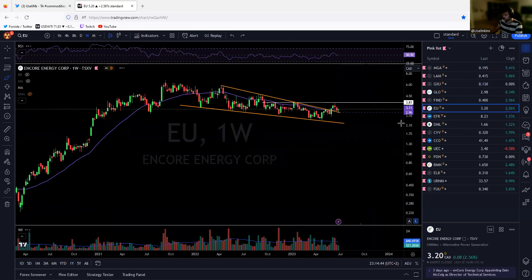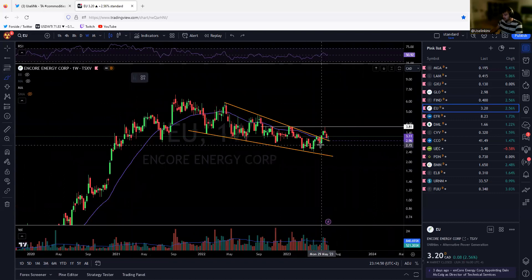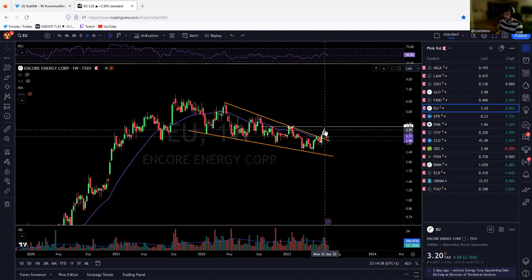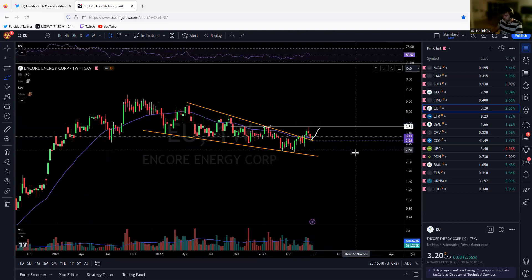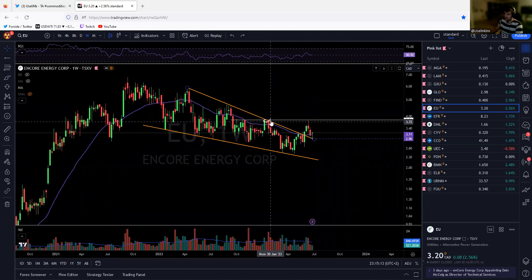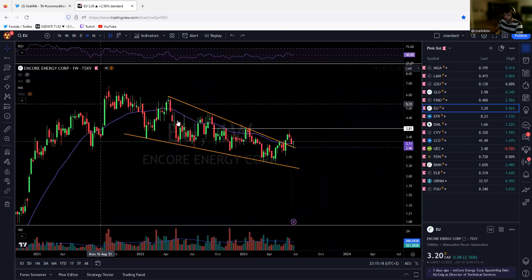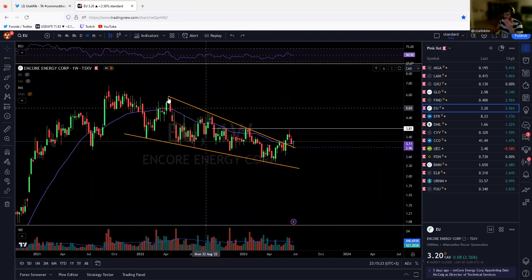Core Energy actually looks better — it has broken out all the way to those highs and now we are retesting the 30-week and the golden trend line. If we confirm the bottom here and curl higher, this is very often a stage two confirmation breakout. This looks insanely good no matter how you view it. We could still be in a bear flag so be careful, but we're only looking at the upside in this video.